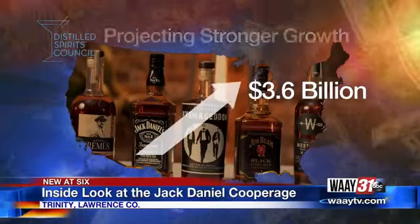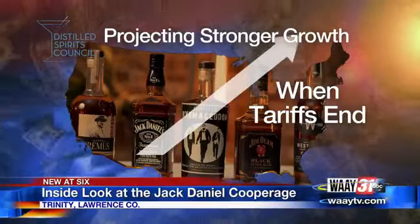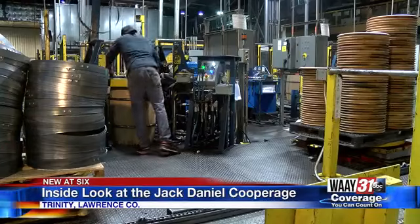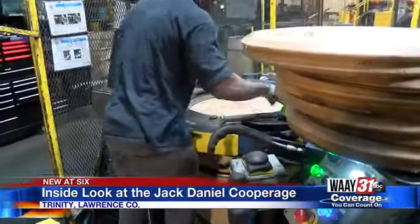Jack Daniels and other distillers are projecting even stronger growth when the tariffs end, something Davis is expecting. This facility was designed to expand based on business needs. Meanwhile, back on the production line, steam and steel rings help form the familiar barrel shape. The heads of the barrel — the top and bottom — are cut and assembled.